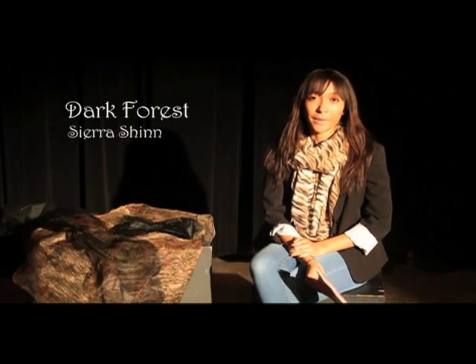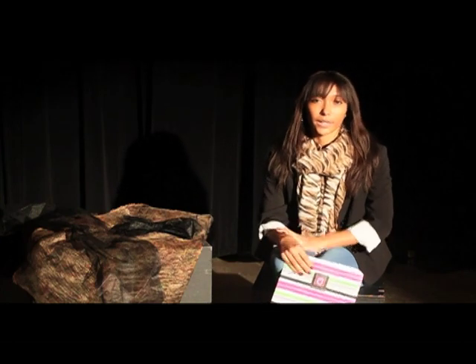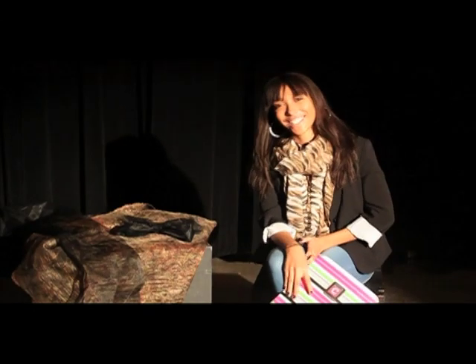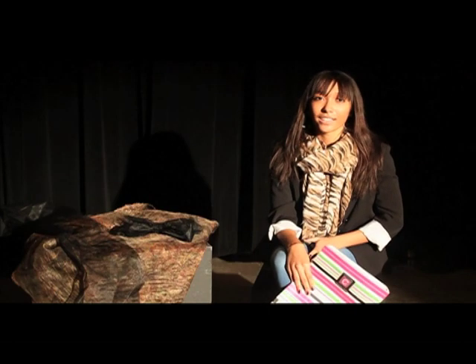My name's Sierra and I'm doing the fairy tale Little Red Riding Hood. I was inspired by the Grimm's fairy tales, which are the more dark and scary versions. I went with the idea of when Little Red Riding Hood meets the wolf in the forest — that's where my inspiration came from. All of my designs have either leaves or branches or something related to the forest. They're all dark — there are no bright colors. I decided to design for the show because I really love designing and I've been designing since I was about 13.